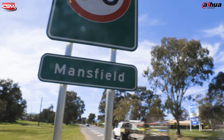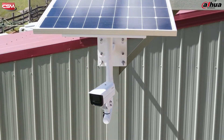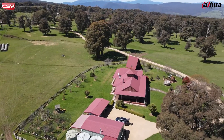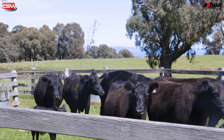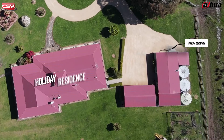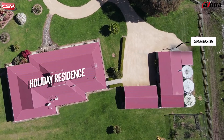Hi, I'm Matt from CSM and I'm here in beautiful Mansfield, Victoria with Lee Jun, Ron and Carlos to set up the all-new Dawa Solar 4G kit. We're on a remote property that needs to track and protect their cattle and property, and because it's a holiday residence, the camera is needed a long way from the house and there's no internet or power in this location.